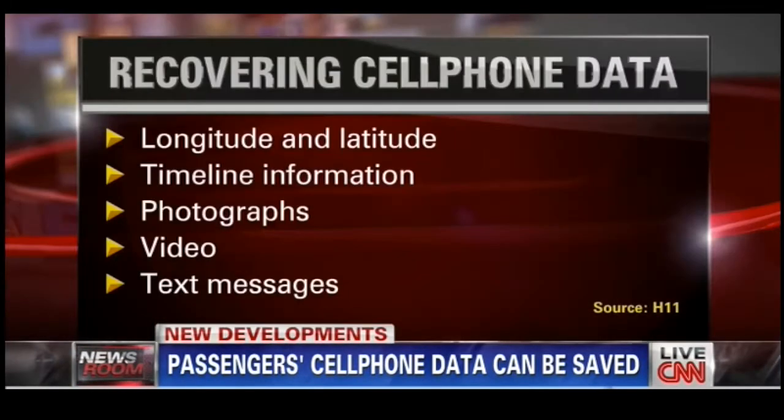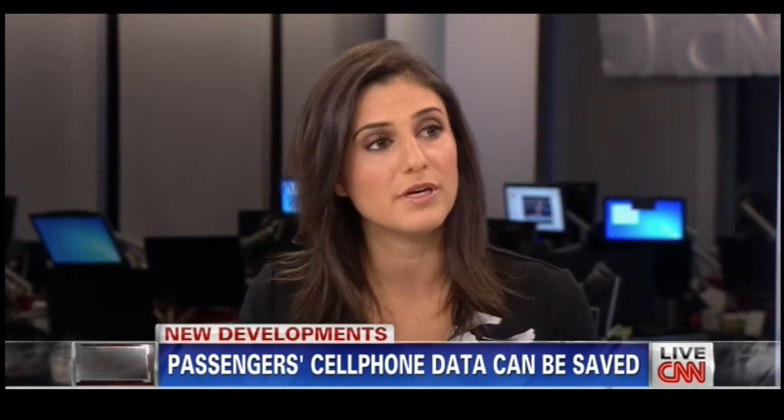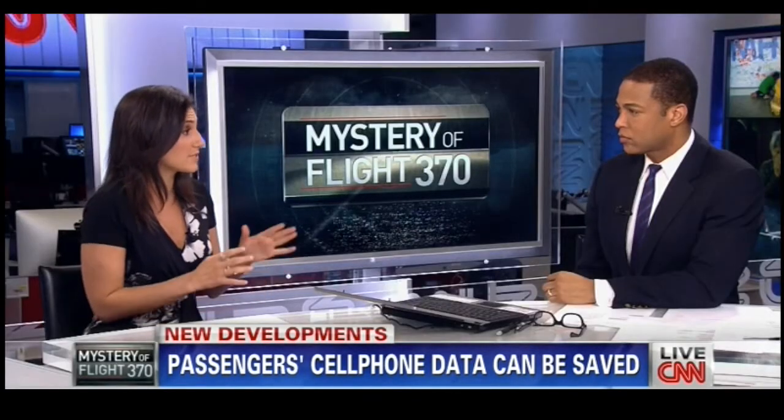We're talking longitude and latitude if a device had GPS, constantly looking for signal, timeline information, photographs, video, text messages, call history, email, social media. If someone was using Facebook, if someone was trying to make a last call — this is all information that could be available and potentially recovered, even if finding devices in the middle of the ocean would be very difficult.